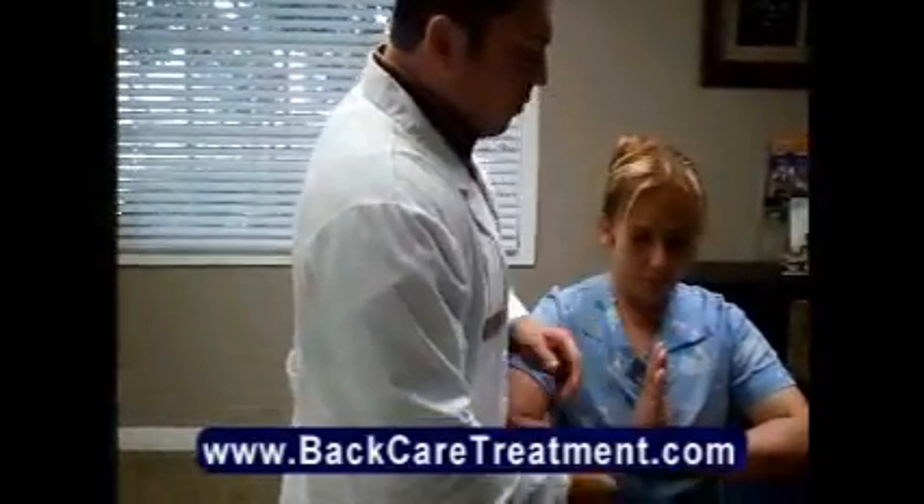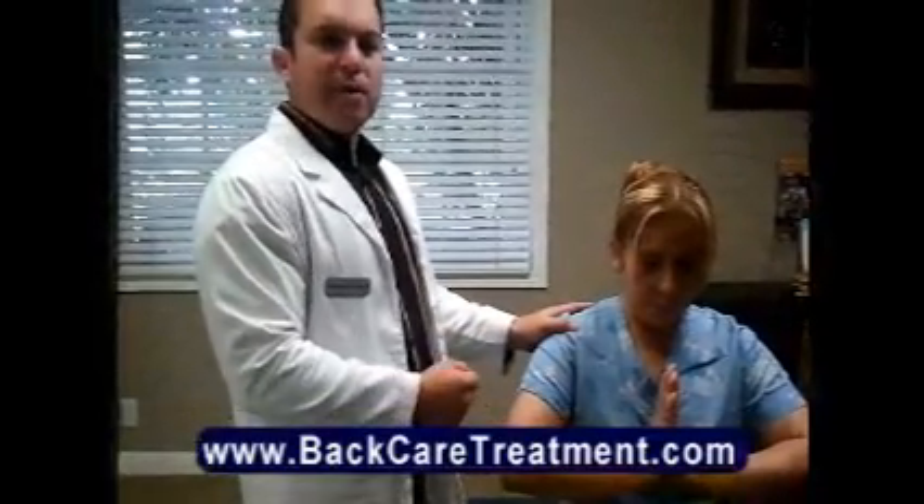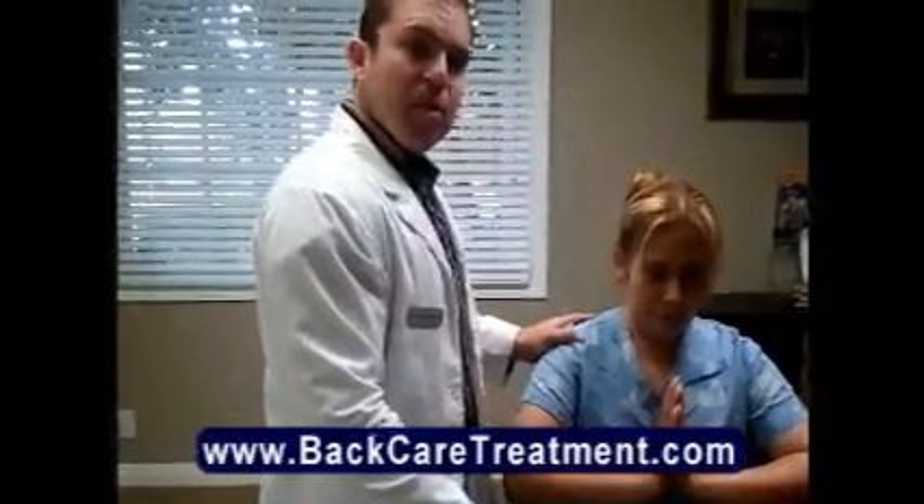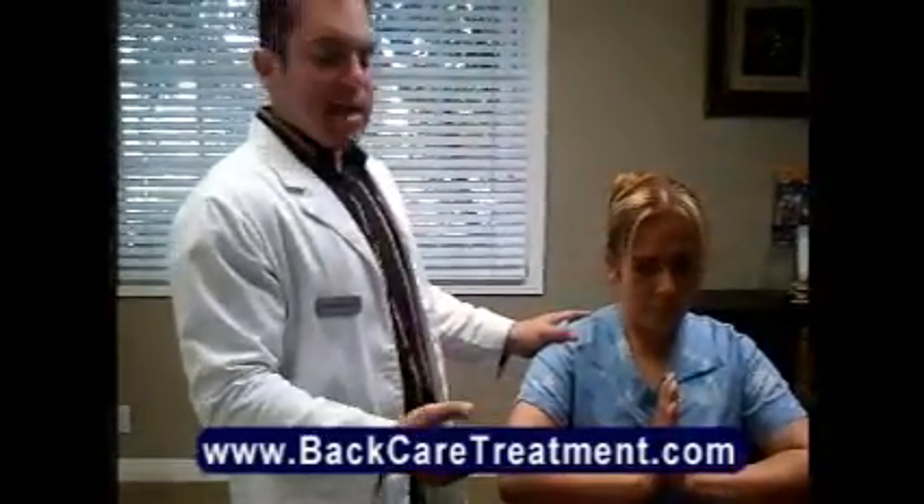What we do is we actually compromise the nerve by putting the patient's hands into this type of position. A lot of times you hold that for about 15 to 20 seconds, and what will happen is if they have carpal tunnel syndrome, they might start to experience numbness and tingling in the hand.